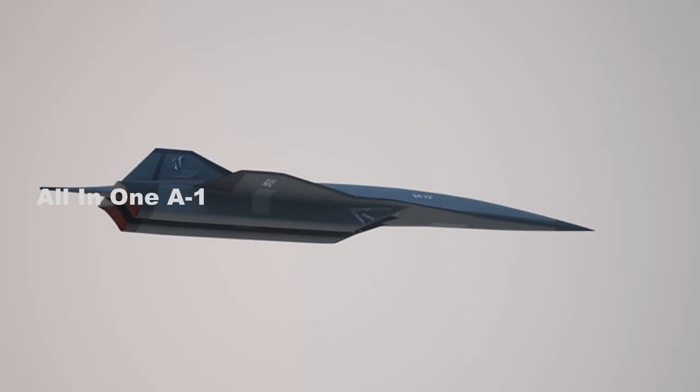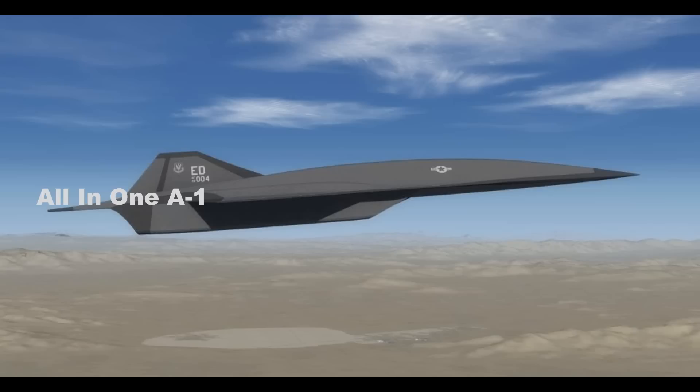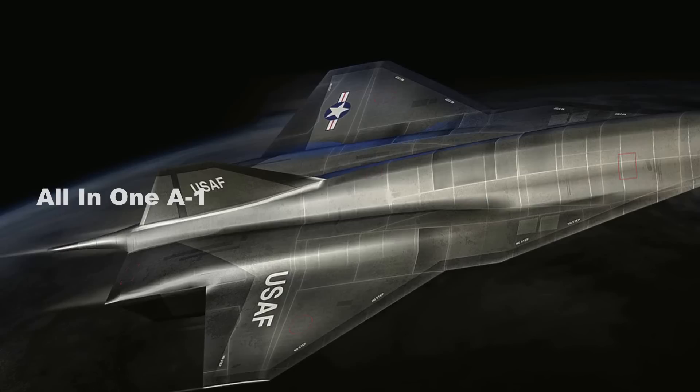The SR-72 concept proposes an unmanned reusable hypersonic military aircraft that would be capable of carrying out intelligence, surveillance, and reconnaissance, as well as strike missions. The SR-72 has already been widely speculated to be the inspiration for Darkstar.